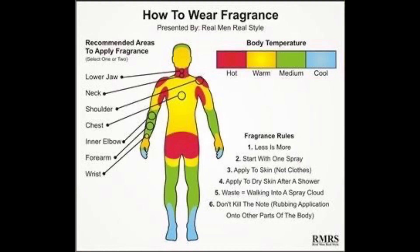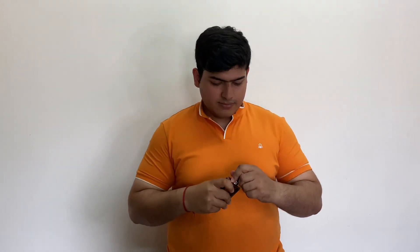Pulse points also include areas behind your knees and your ankles. These are called pulse points because the skin is really thin there, so blood flow is really close to the skin and these are warm areas of your body. Spraying perfume right at your pulse points will give you a really long-lasting fragrance. So tip number one: always spray a perfume on your pulse points.